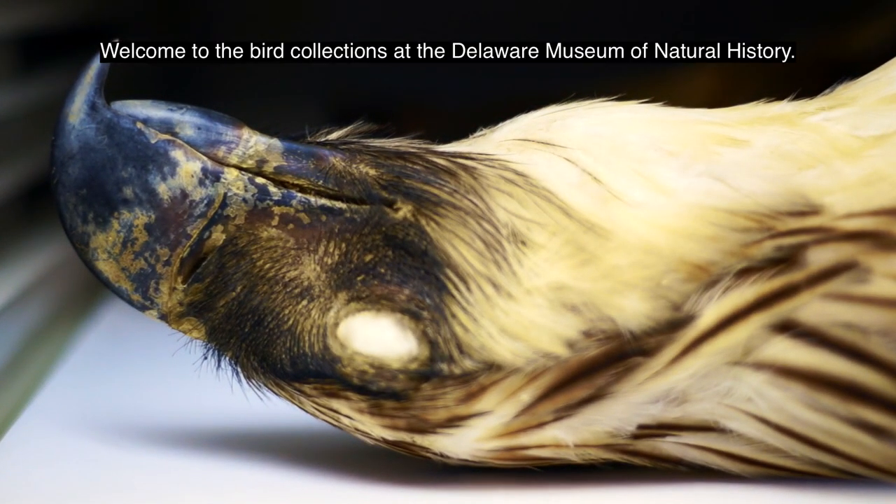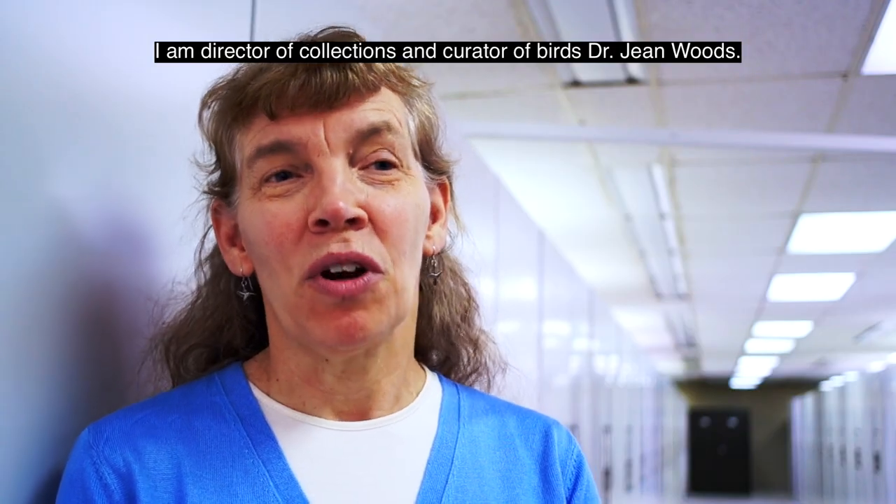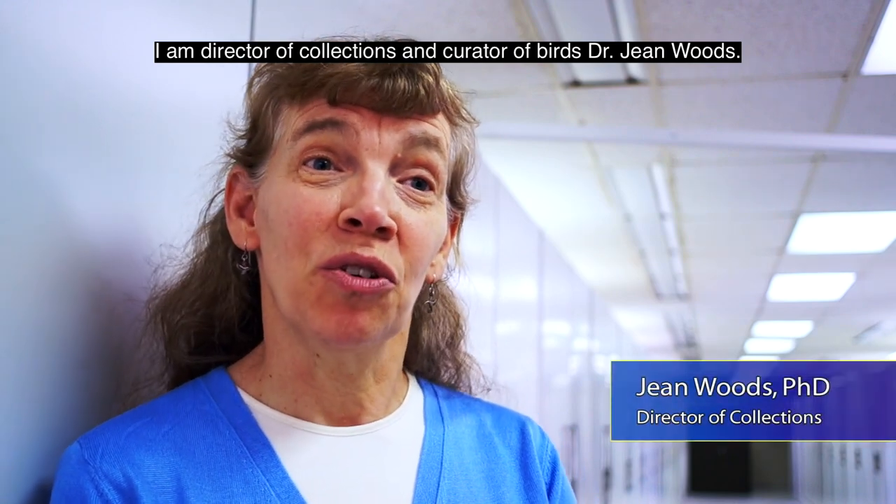Welcome to the Bird Collections at the Delaware Museum of Natural History. I'm Director of Collections and Curator of Birds, Dr. Jean Woods.